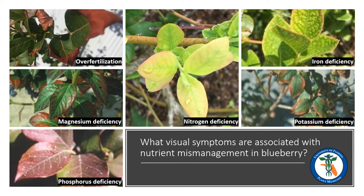Hello, my name is Nick Goltz and today I will be discussing common visual symptoms in blueberry plants that may signify nutrient mismanagement. This presentation may be especially useful to home growers. Although we will cover symptoms of nutrient deficiencies in just a moment, I'd like to begin by discussing the other form of nutrient mismanagement: over fertilization.